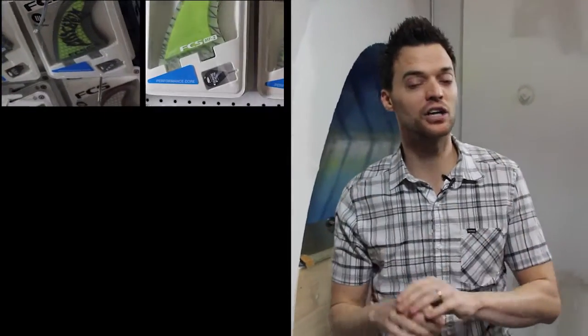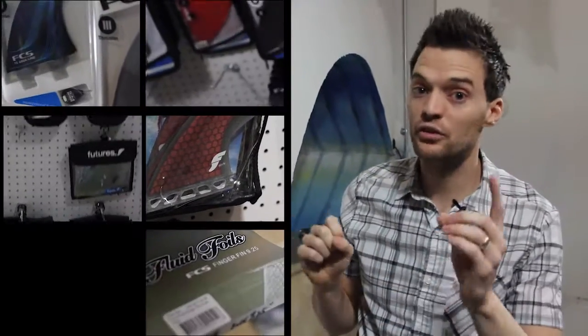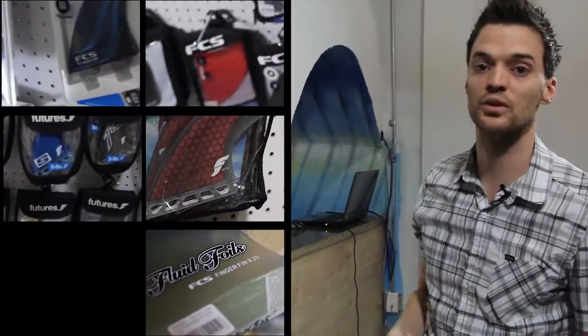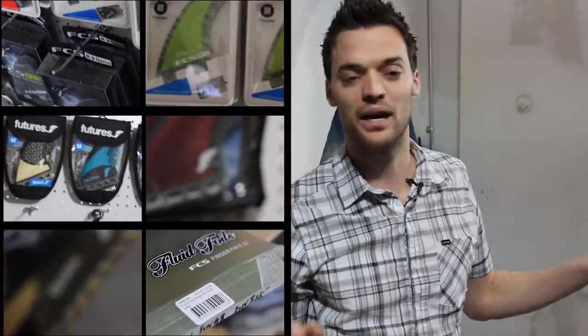Let's go over here because as far as product goes, this is it — this is like where I live. This is the fin section. Super sick. You've got every fin in stock, every template, every color, every material from Futures, FCS, and Kinetic Racing. And if you're a longboarder or do SUP, we've got all those from both FCS and Futures right here. We're going to be adding more fin companies soon, but for now, anybody who likes fins — we've got them all.